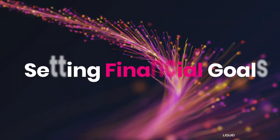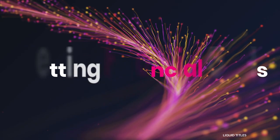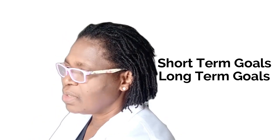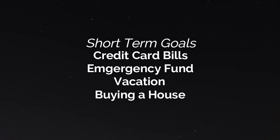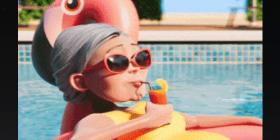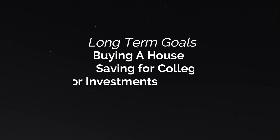Last, make sure you are setting financial goals. Define your short-term goals and your long-term goals — whether you are building an emergency fund, paying off credit card bills in the short term, or saving for a vacation. For long term, it could be buying a house, saving for your children's college, or saving for investments.